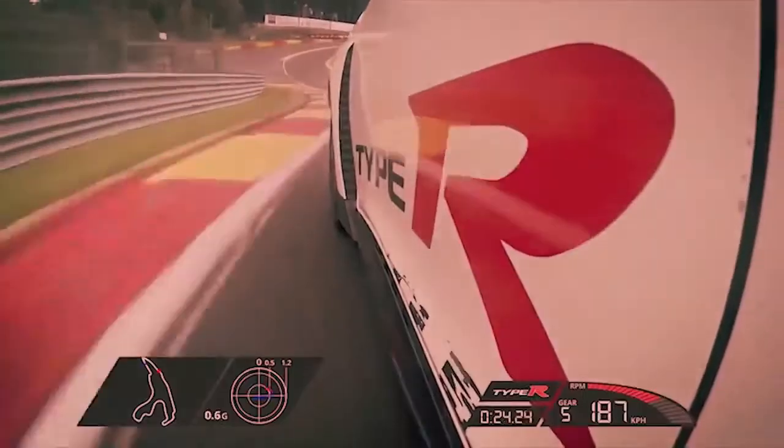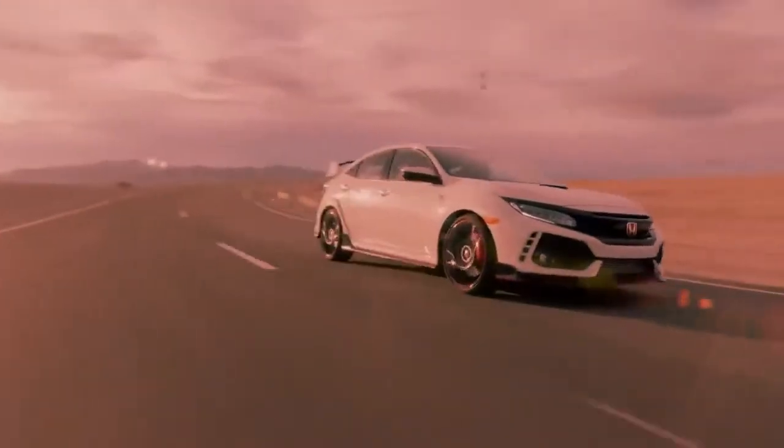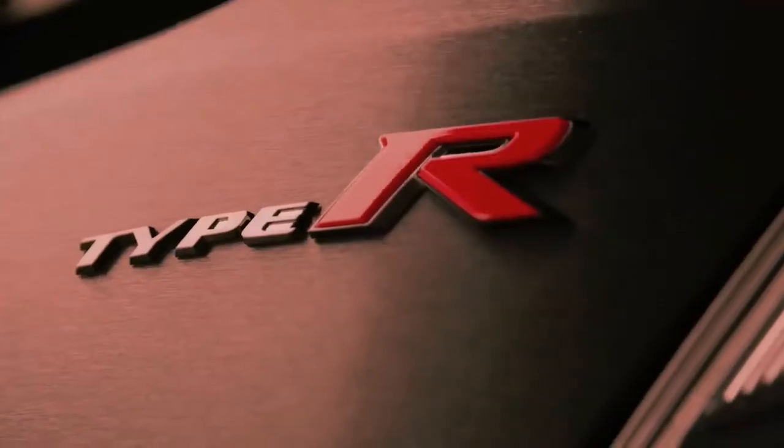The Civic has long served as a Honda laboratory for advances in racing, as well as street legal high performance, and the Type R represents the pinnacle of those efforts. For four generations spanning 20 years, the Civic Type R provided thrills for driving enthusiasts, but only in Asian and European markets.